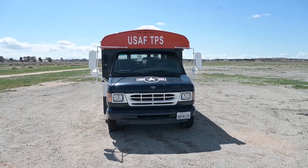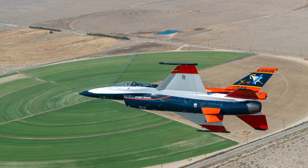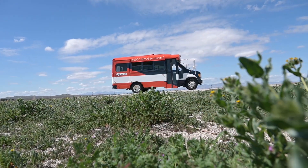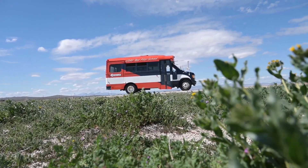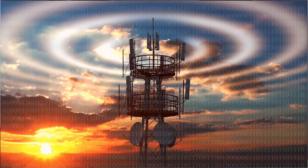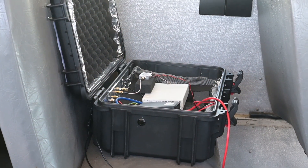The TPS students bought and painted a bus to look like the X-62 Vista. We're using it for our test as a GPS base station. We're recording GPS on the T-38 and also in the base station, and then we use what's called differential GPS processing to get a more accurate position solution for the system under test.